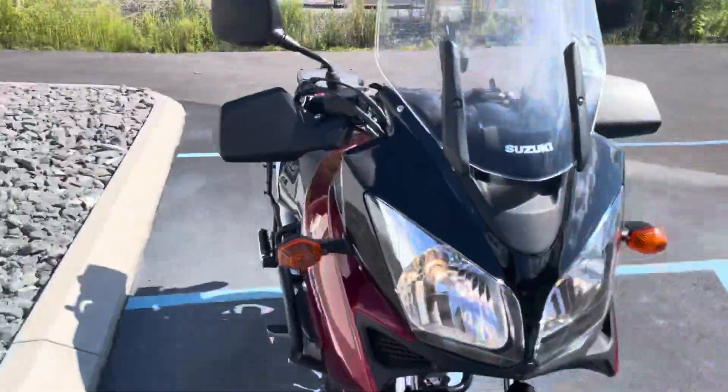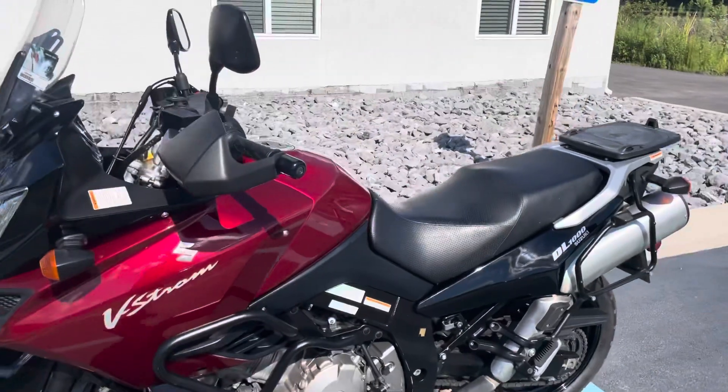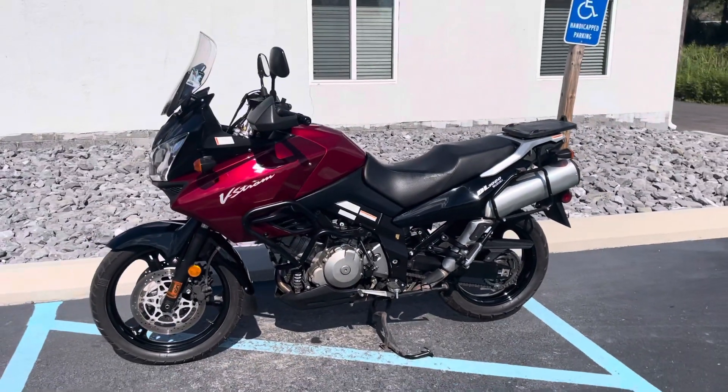A lot of bike here for $3,499. Give us a call today or email info at KisselMotorsports.com for more information — we'll schedule your test drive. Thank you.